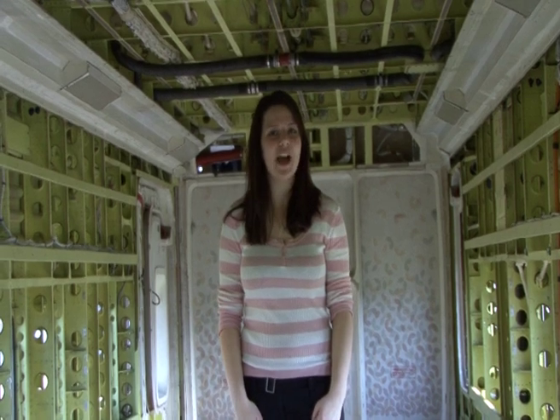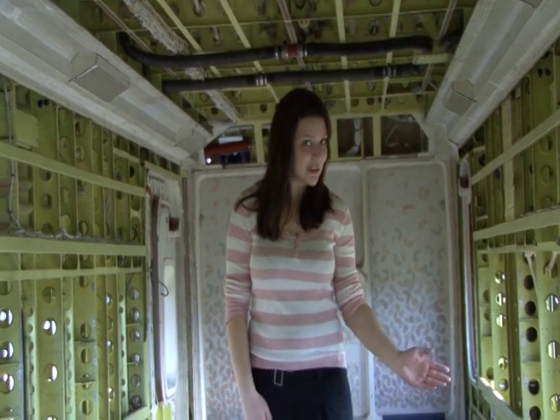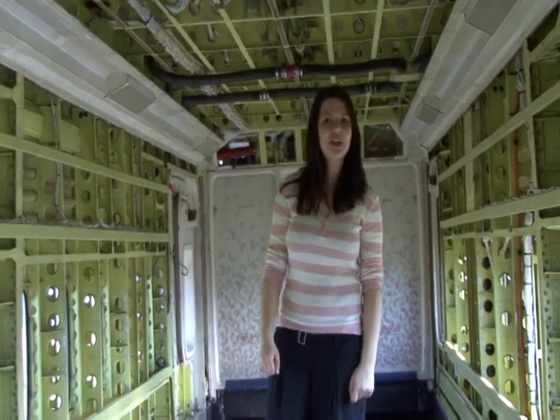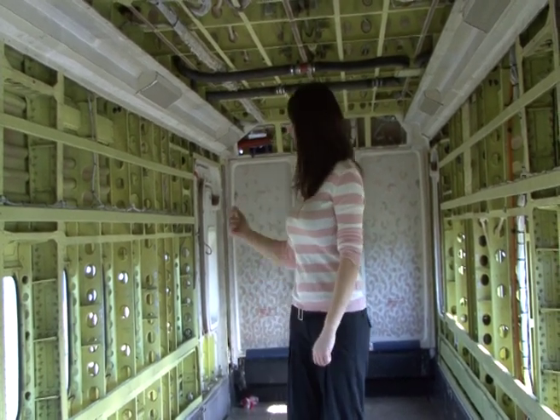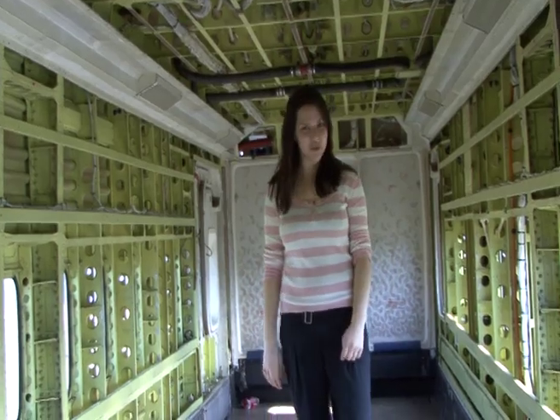Well, the plane might not look like much now, but soon enough it'll be equipped with fold-out desks. There'll be a TV screen in the floor which will allow children to map out their pretend journeys. And in the cockpit, there'll be a recording studio.